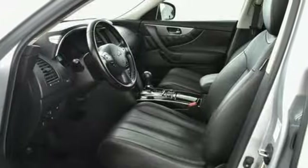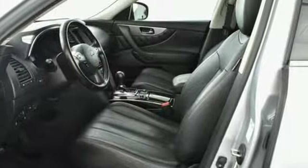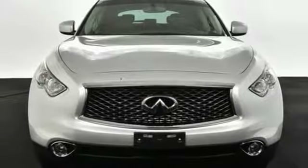This QX70 is ready to reward your senses with a truly unique driving experience. Are you ready? Come in for a test drive today.